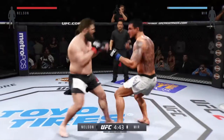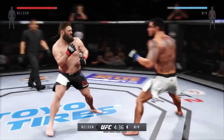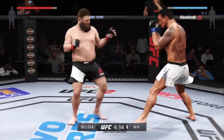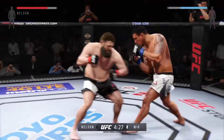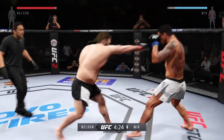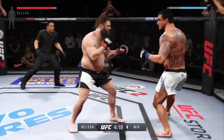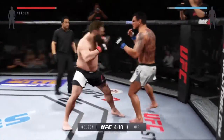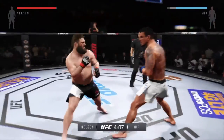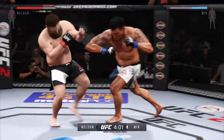Keep an eye out for the overhand right of Roy Nelson. Mir with a big leg kick — connected there. They're going after it quick here. Joe, that's Greg Jackson in the corner of Frank Mir, reminding him that he's got to keep his hands up. Nice jab, softening his opponent up, trying to set something up here. Wow, what a great job mixing things up.